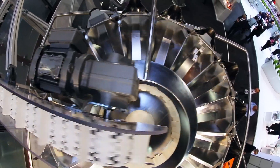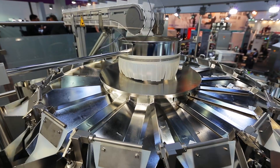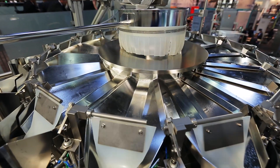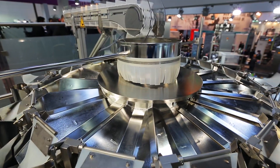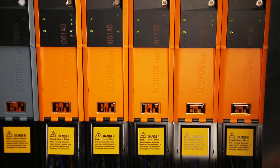This machine is available up to 250 packs per minute with different shapes. The solution provider for the complete automation is B&R. We are using the latest version, Automation Studio 4.0, together with Akupos Multi and Integrated Safety.